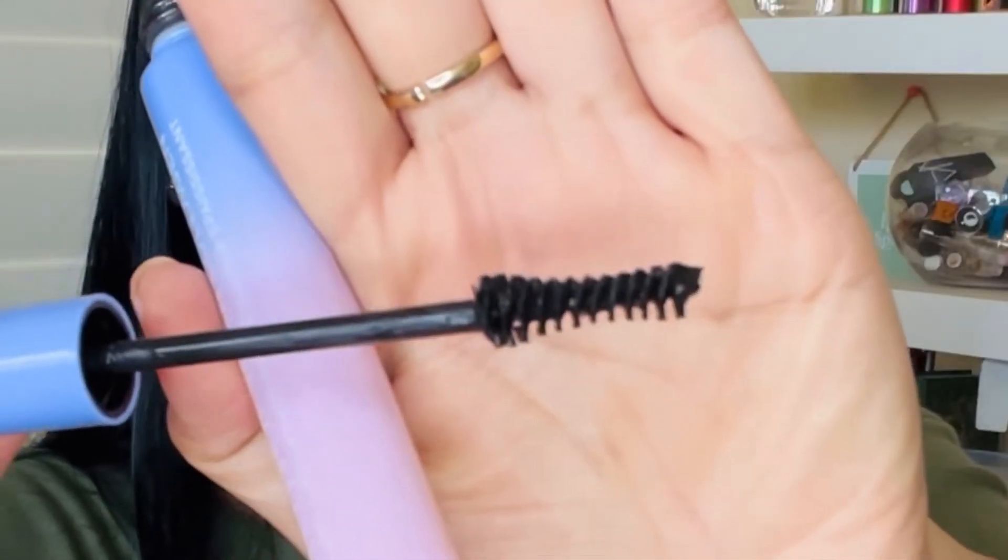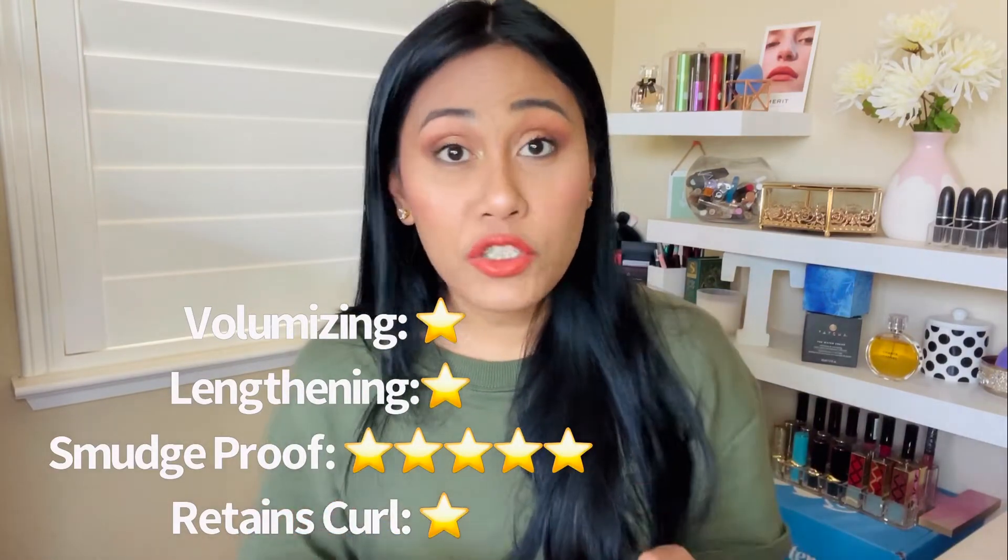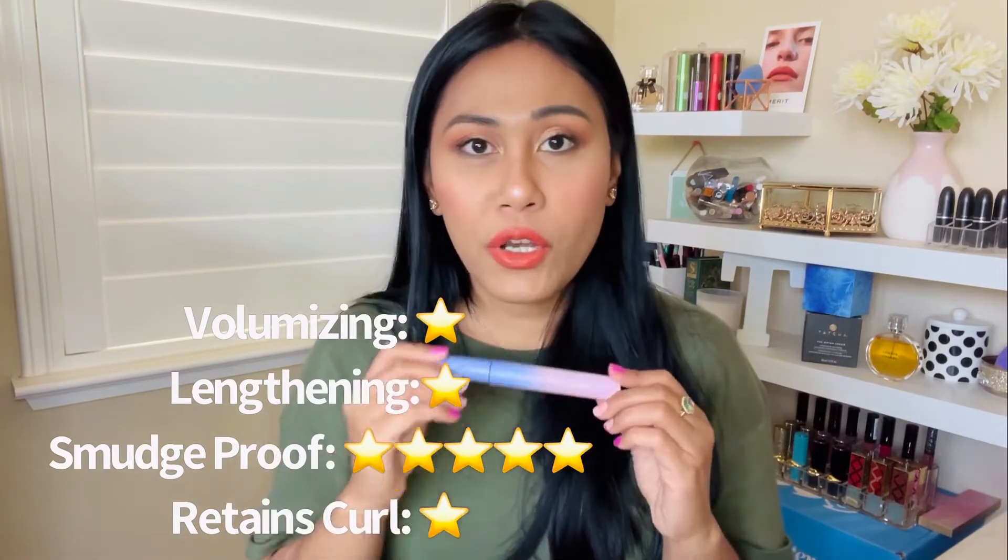According to the packaging, it is a 100% glass bottle — glass packaging! It's definitely the heaviest of all the mascaras I tried. It is safe for contact lens wearers and ophthalmology tested. The wand has an hourglass shape, which I love. If I were to rate it: 1 out of 5 for volumizing, 1 out of 5 for lengthening. It is smudge-proof, so no flaking, but it barely holds a curl.